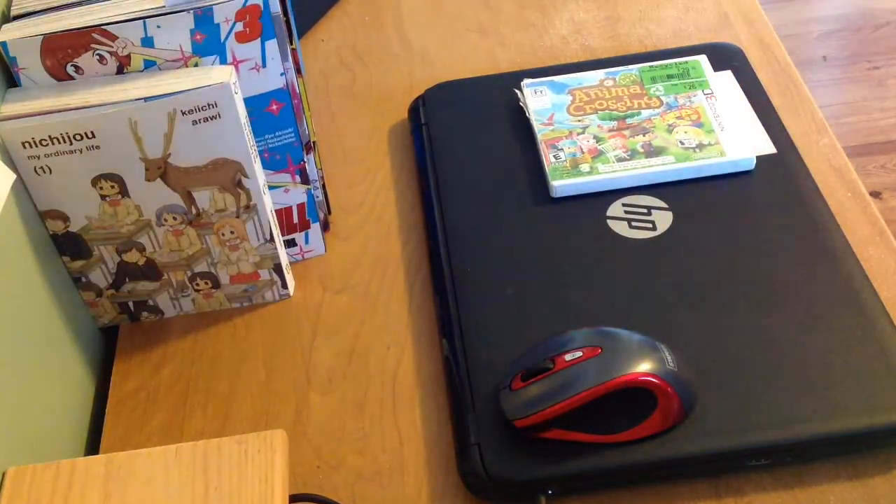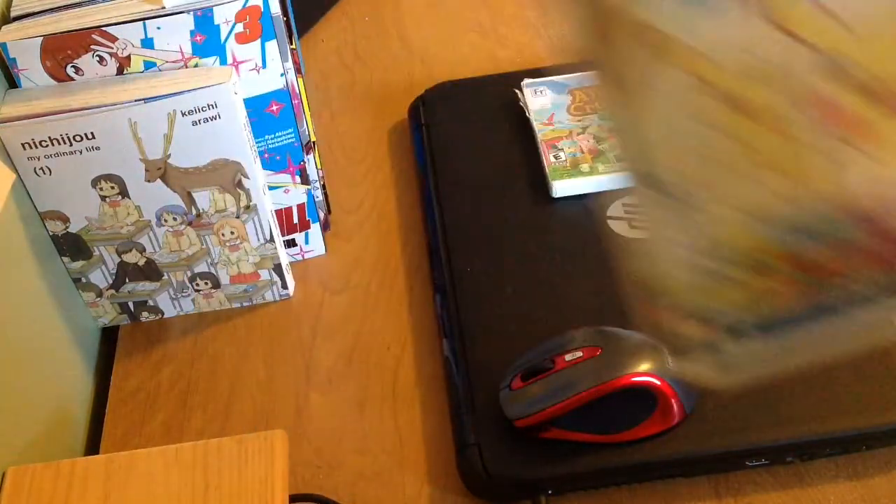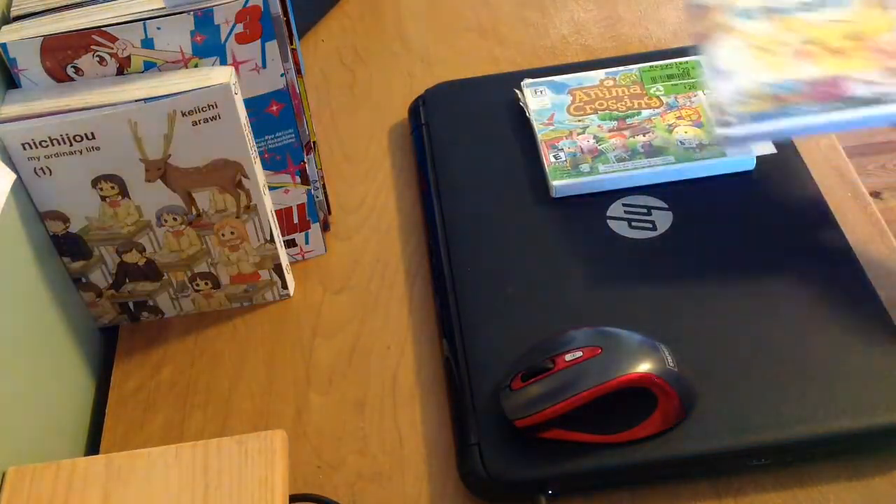Next up, this is a game that I got for Christmas last year — Pokémon Art Academy. There's also Disney Art Academy, which is the same thing, but I don't really know too much about it.